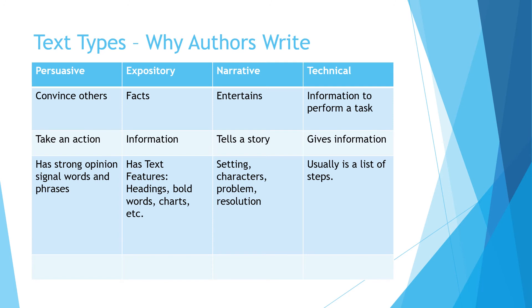Authors write usually for three reasons: to explain something — that's expository; to persuade you of something; or to narrate something, to tell you a story. The TEAS adds another category called technical writing, where they give you information to perform a task. So the only things that would be technical are like a list or directions to do something — information given to you to perform a task.